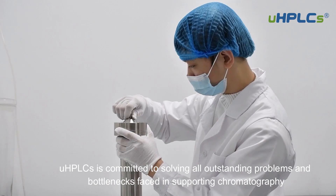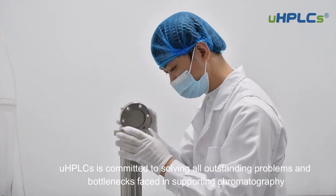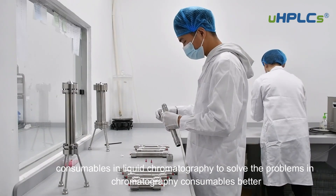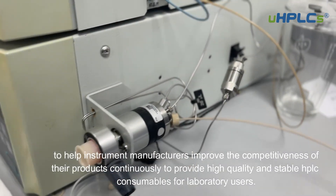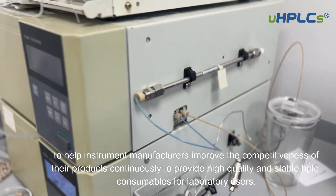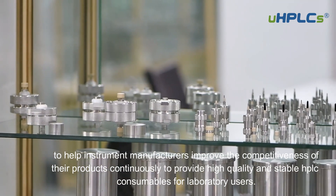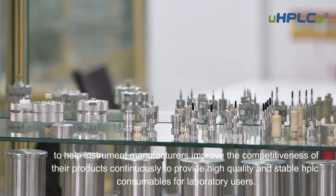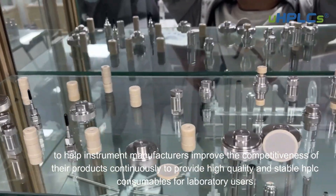UHPLC's is committed to solving all outstanding problems and bottlenecks faced in supporting chromatography consumables in liquid chromatography — to solve the problems in chromatography consumables better, to help instrument manufacturers improve the competitiveness of their products continuously, and to provide high-quality and stable HPLC consumables for laboratory users.